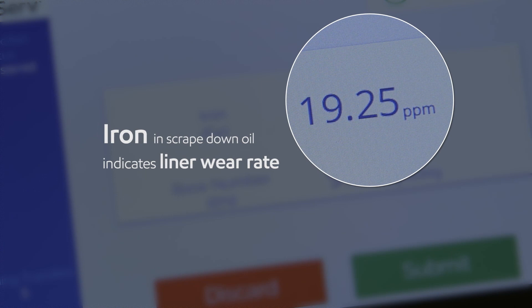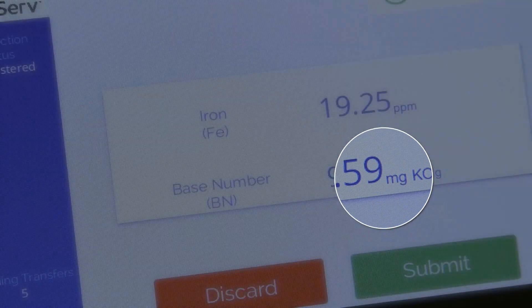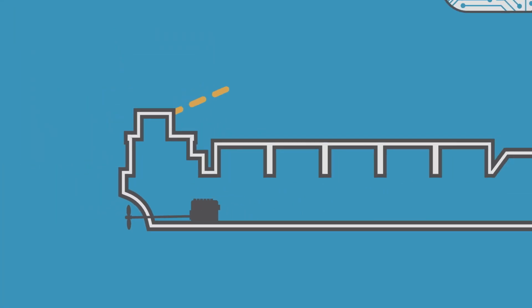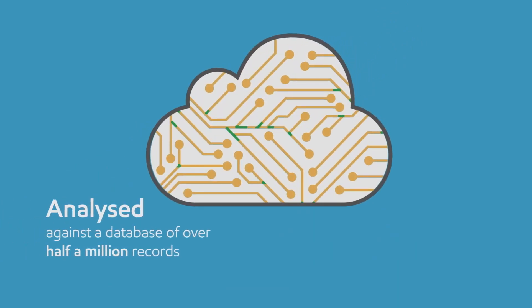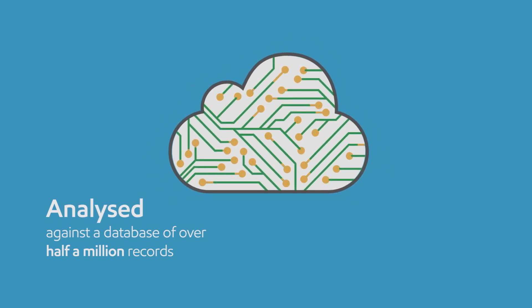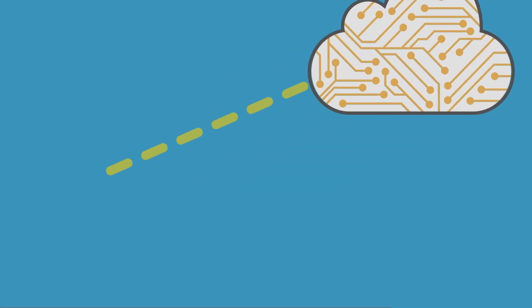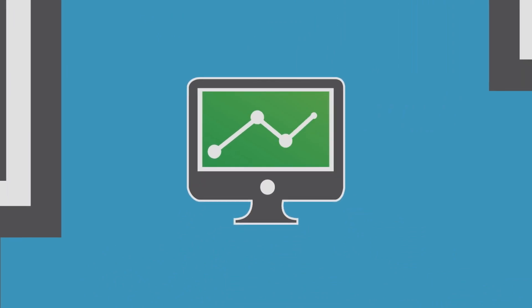The concentration of iron in the scrape-down oil provides an indication of an engine's liner wear rate. The BN level demonstrates if the engine's liners are being protected from the effects of the acidic products of combustion, or are in danger of suffering from corrosive wear. The results of these tests are then transmitted to ExxonMobil's dedicated database, where they are compared against similar data points to produce an accurate and concise report on the engine's condition. In minutes, the results are analyzed and the findings, along with subsequent operating recommendations, are reported back to the ship.